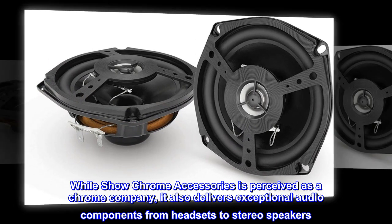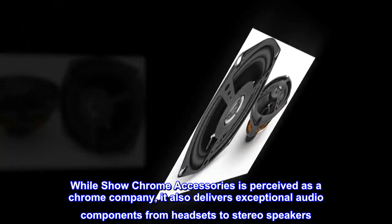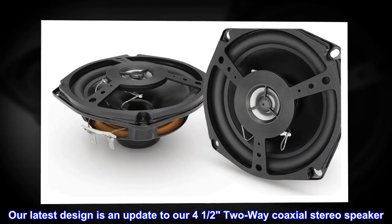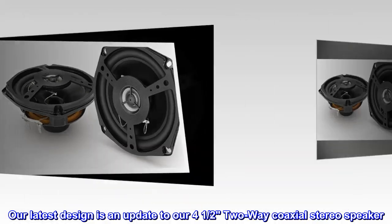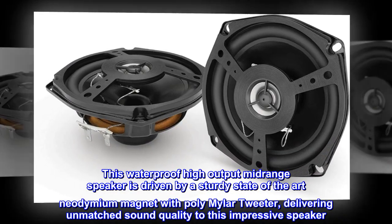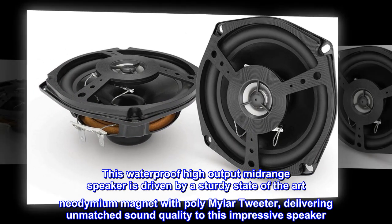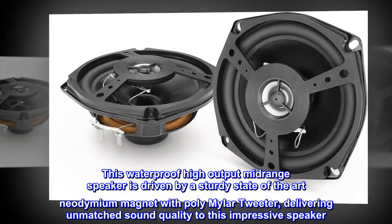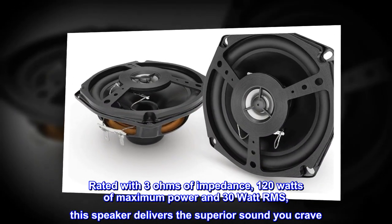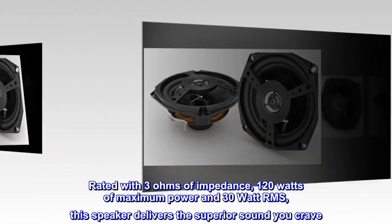While Show Chrome Accessories is perceived as a chrome company, it also delivers exceptional audio components from headsets to stereo speakers. Our latest design is an update to our four-and-a-half two-way coaxial stereo speaker. This waterproof high-output midrange speaker is driven by a sturdy state-of-the-art neodymium magnet with polymylar tweeter, delivering unmatched sound quality. Rated with three ohms of impedance, 120 watts of maximum power and 30-watt RMS, this speaker delivers the superior sound you crave.